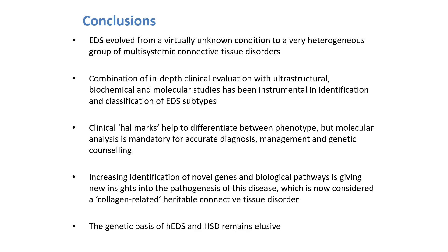In conclusion, EDS evolved from a virtually unknown condition to a very heterogeneous group of multisystemic connective tissue disorders. A combination of in-depth clinical evaluation with ultrastructural, biochemical, and molecular studies has been instrumental in identifying and classifying these EDS types. Clinical hallmarks help to differentiate between the phenotypes, but molecular analysis is mandatory for accurate diagnosis, management, and genetic counseling. Increasing identification of novel genes and biological pathways is giving new insights into the pathogenesis, now considered a collagen-related connective tissue disorder. Unfortunately, the genetic basis of hypermobile EDS and hypermobility spectrum disorder remains elusive.